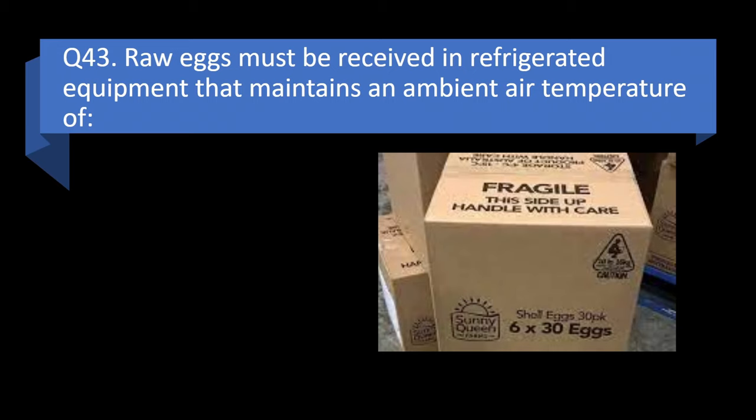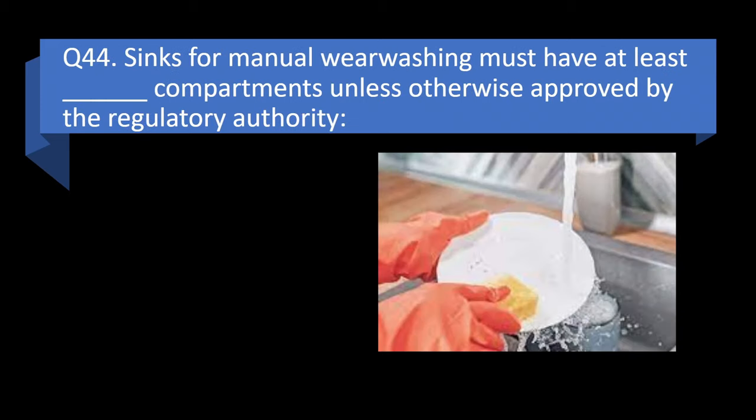Question 43. Raw eggs must be received in refrigerated equipment that maintains an ambient air temperature of less than or equal to 32 degrees Fahrenheit, less than or equal to 41 degrees Fahrenheit, or less than or equal to 45 degrees Fahrenheit? Answer: less than or equal to 45 degrees Fahrenheit.